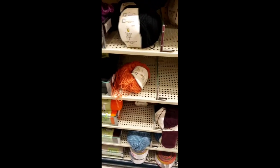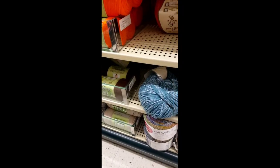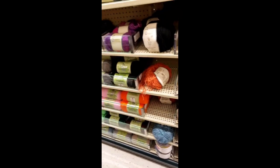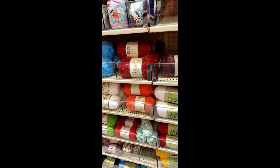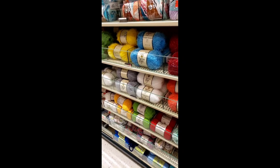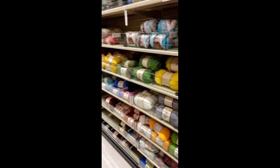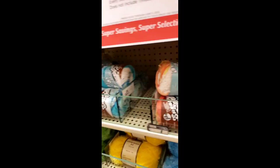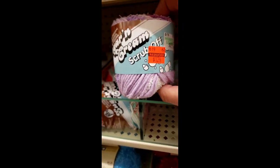I'm just trying to be thorough — I don't want to miss any red stickers and then have someone say 'oh you didn't show that in your video.' We are getting this store covered top to bottom, up and down. And there's that scrub yarn — I never tried that before, so I did get one skein just to check it out. Of course I had to get the purple.